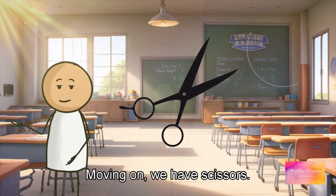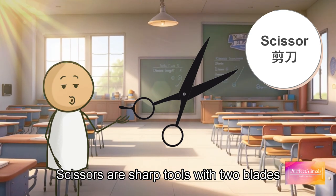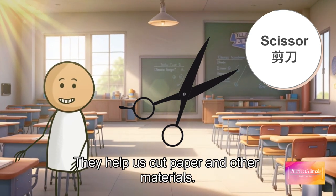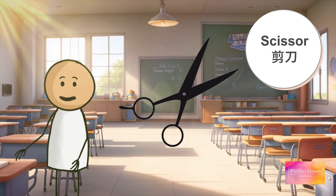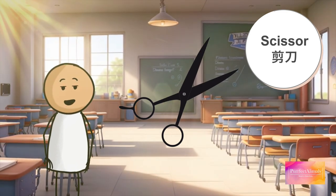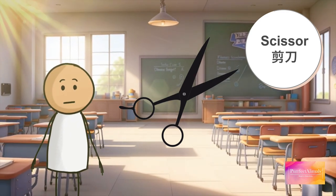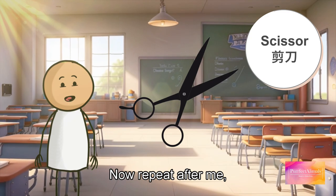Moving on, we have scissors. Scissors are sharp tools with two blades. They help us cut paper and other materials. But be careful — always ask an adult to help you when using scissors. Now repeat after me: scissor, scissor, scissor.